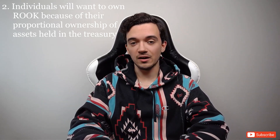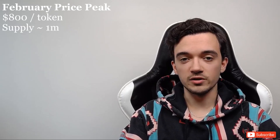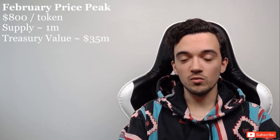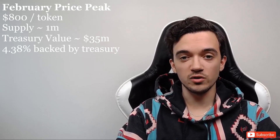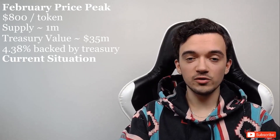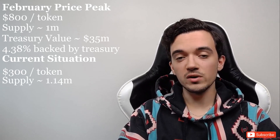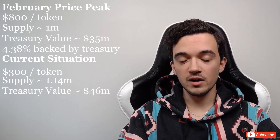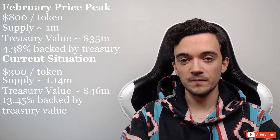Because the value of ROOK tokens is directly correlated to the funds held in the treasury, this can explain the recent underperformance. When ROOK peaked at $800, there were around 1 million tokens in circulation and around $35 million in the treasury — meaning each ROOK token was backed by about $35 of value, so less than 5% of its price was backed by true economic value. Now, trading around $300 with 1.1 million tokens in circulation and $46 million in the treasury, each ROOK token is backed by around $41 — about 15% of true economic value.